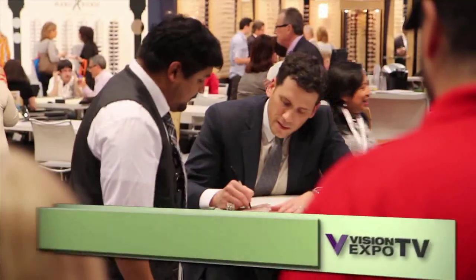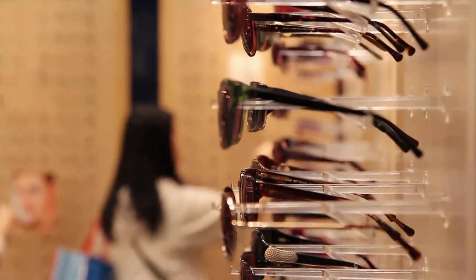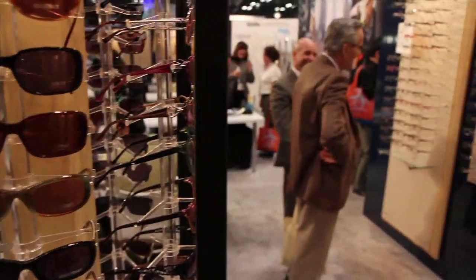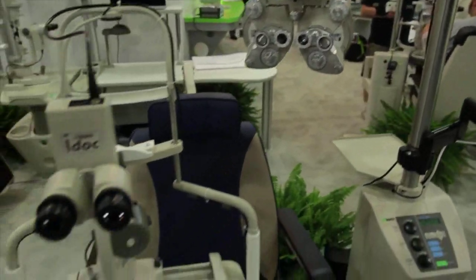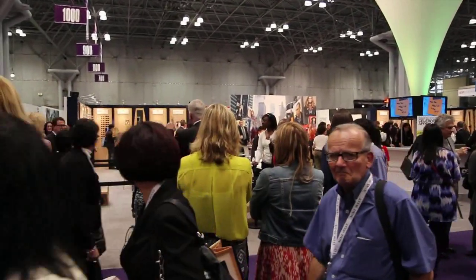The conference attracts celebrities too. Take a look at some of the people we spotted. A walk-through of the exhibits gives you a unique hands-on experience — it's all here for you under one roof. There's so much to see. Many doctors bring their staff to attend one of the world's largest eye care conferences.